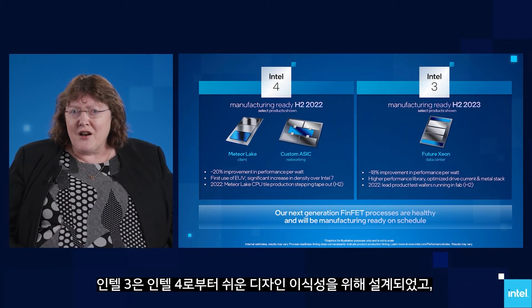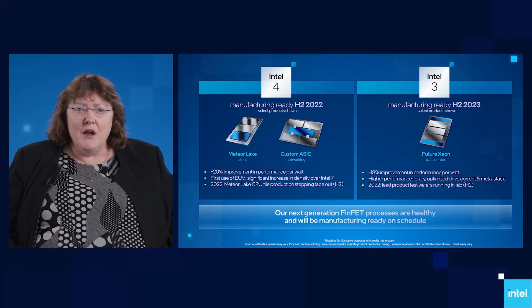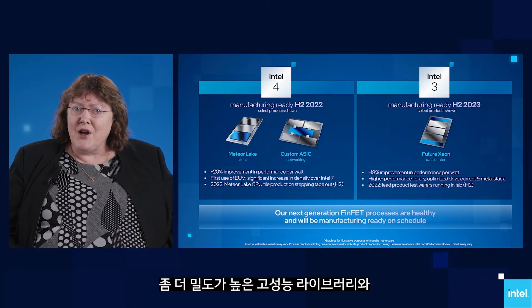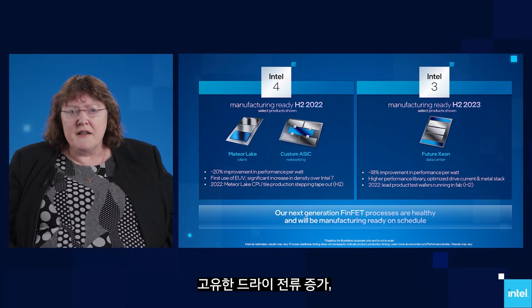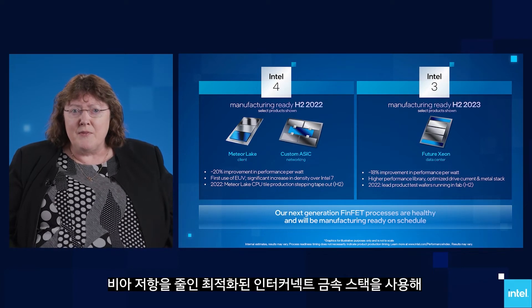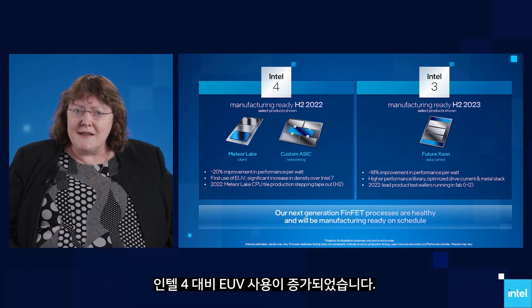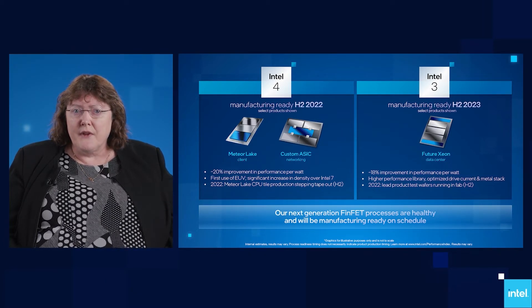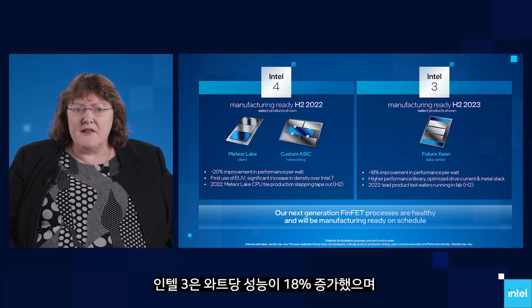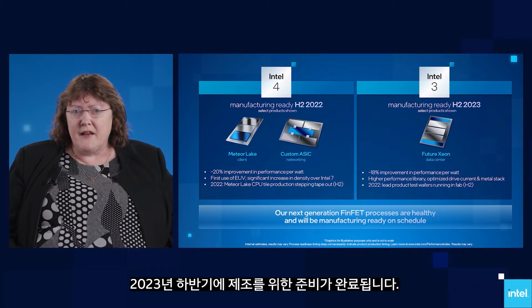Intel 3 is architected for easy design portability from Intel 4, with the addition of a denser, high-performance library, increased intrinsic drive current, and an optimized interconnect metal stack which reduces via resistance, and an increased use of EUV relative to Intel 4. Intel 3 delivers an additional 18% performance per watt, and will be manufacturing ready in the second half of 2023.